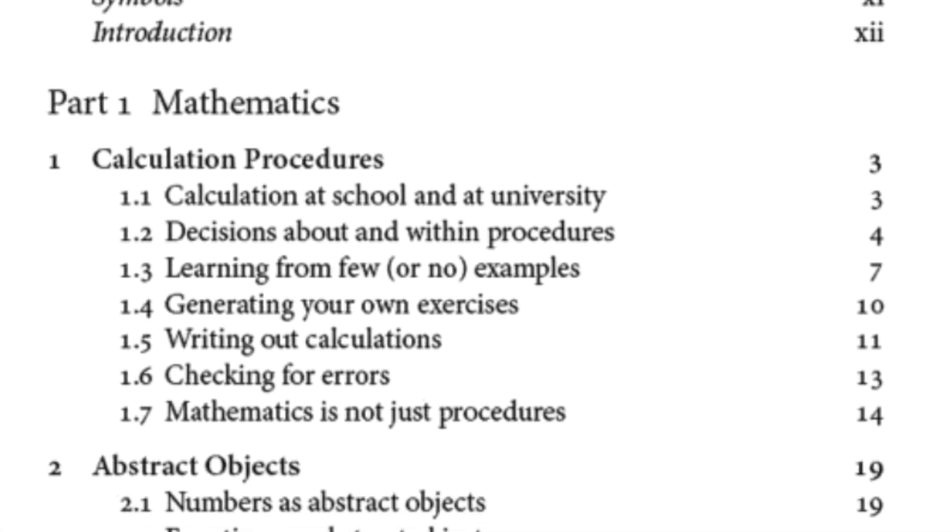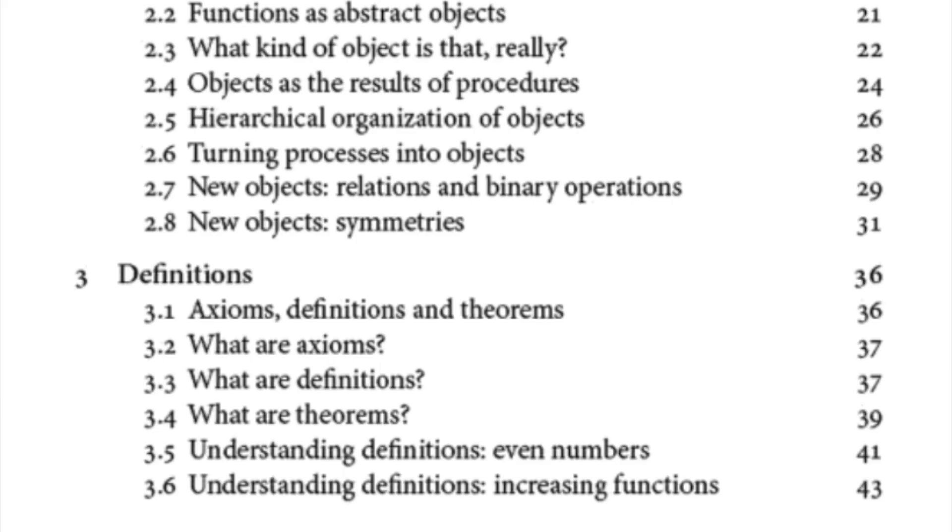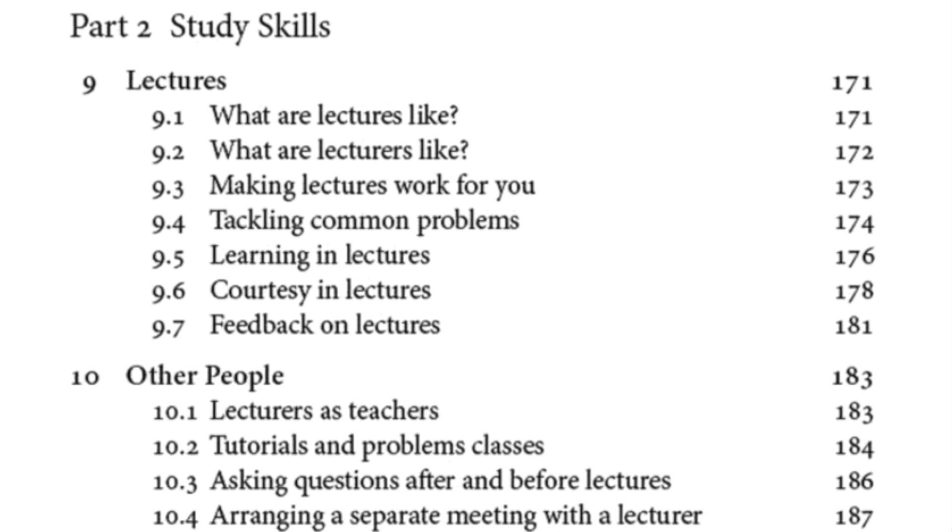The book has two sections. The first covers the type of maths you'll learn — things like proofs, theorems, and axioms — helping you understand what to expect on a maths degree. The second part is on studying: how to manage your time, what to do if you're overwhelmed, and how to make the most of your degree. It's not too long and it's an easy read, so I highly recommend it.